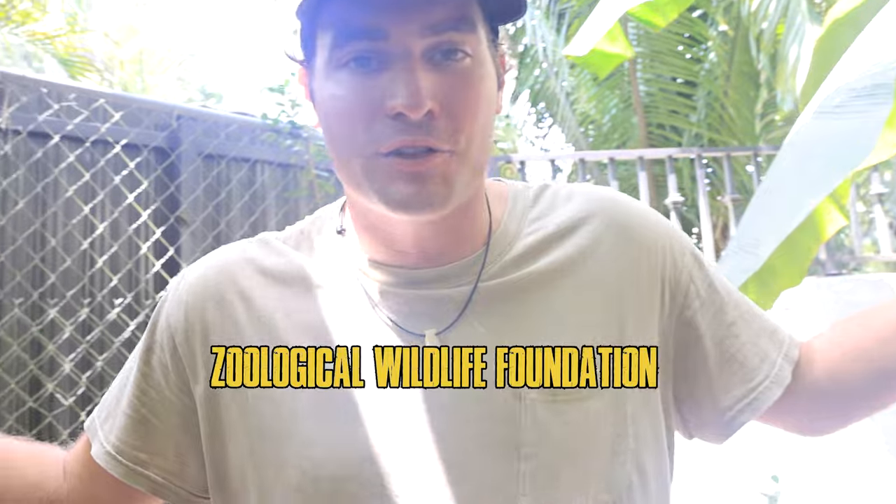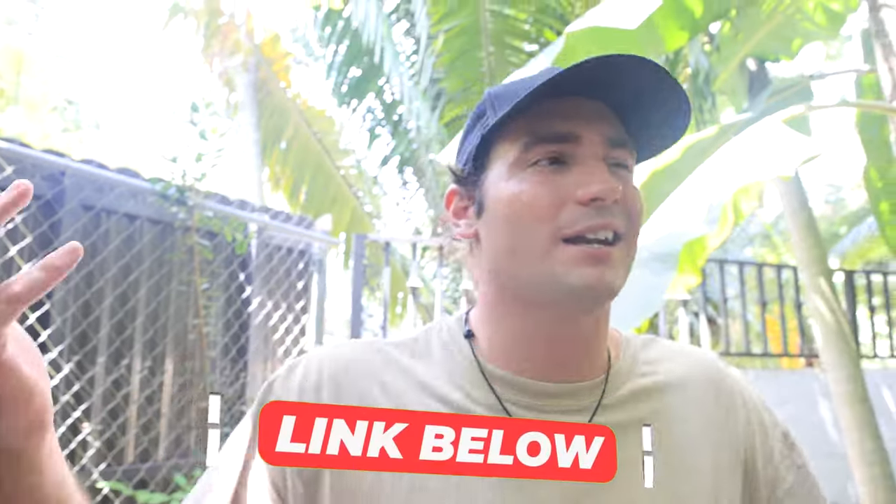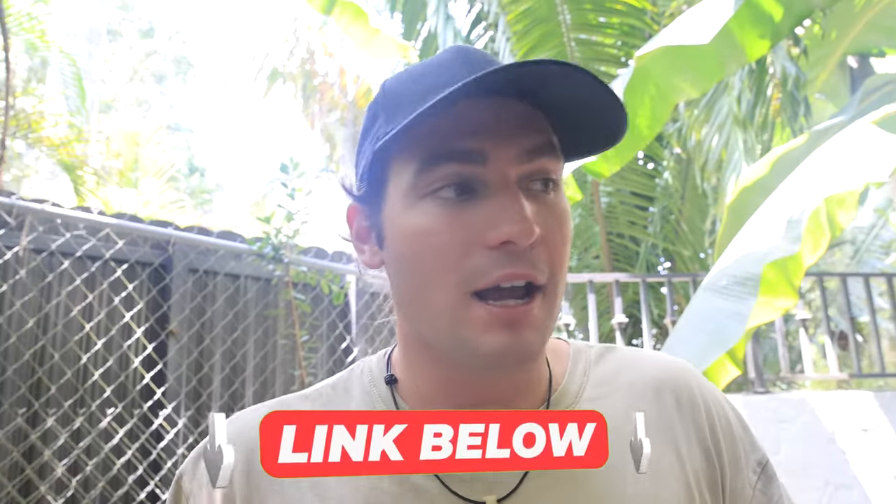What's up guys? Welcome back to the channel. I am Landon Cher and today we have a very special video because we have a new family member here on the channel here at ZWF, Zoological Wildlife Foundation. Again guys, you can come and visit here and you guys can actually book in the link down below.